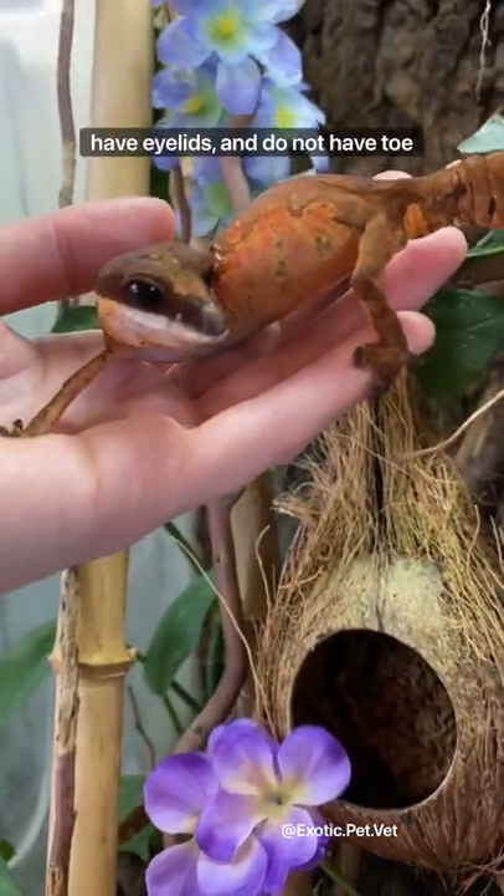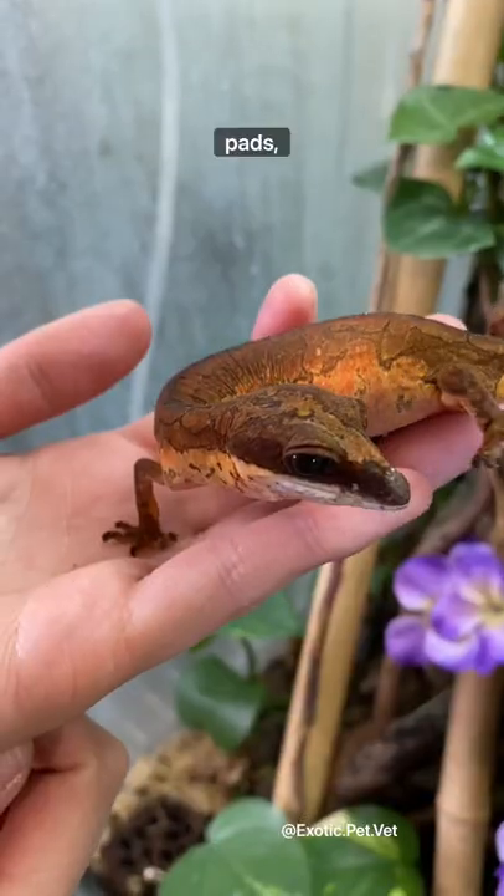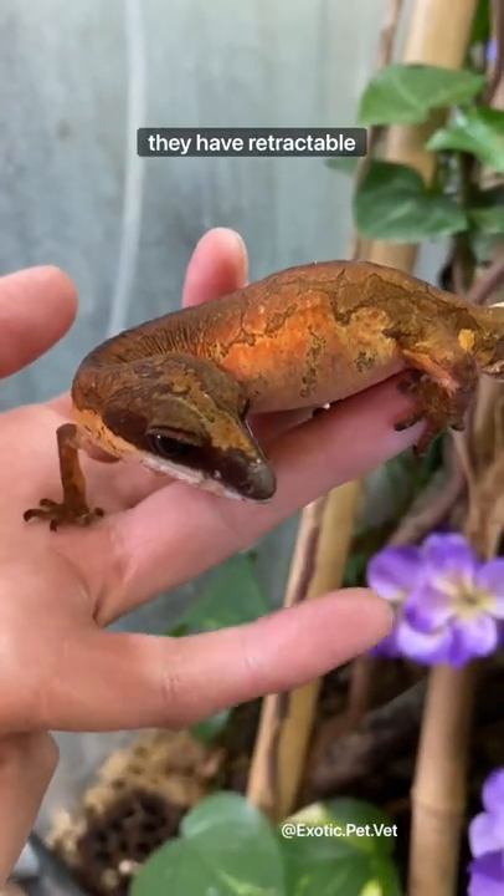Unlike many other geckos, they have eyelids and do not have toe pads, but similar to cats, they have retractable claws.